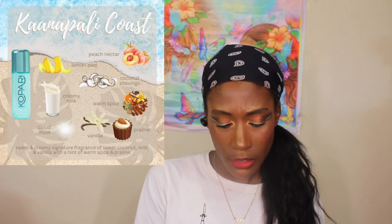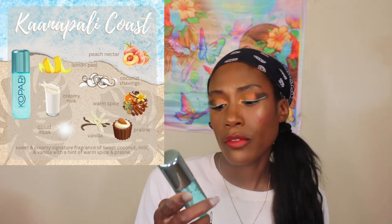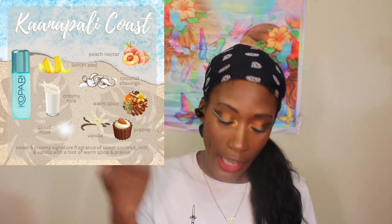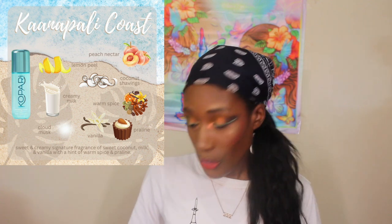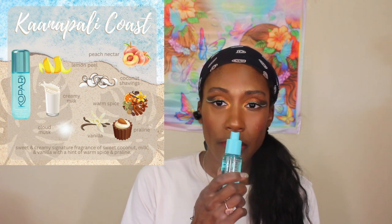I kind of want to try the blue one next — Cali Coast — which is supposed to be sweet coconut milk and vanilla. So I'm going to put the other one in the back so I don't pick it up by accident, and get all the vanilla-esque scents out of the way.